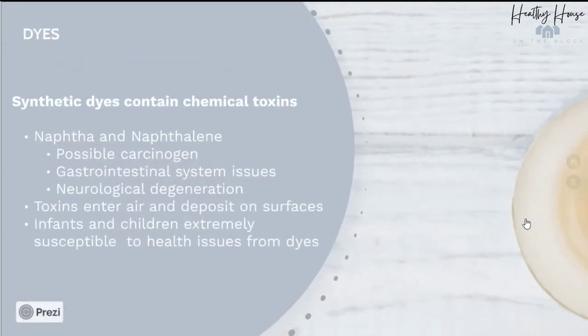We also want to watch out for dyes. Many synthetic dyes contain dangerous chemicals such as naphtha and naphthalene. These two chemicals are possible carcinogens, but they also cause issues with the gastrointestinal system as well as neurological degeneration — I have links for you on these studies. Again, because these toxins are in a candle that is burned, they enter our air and can deposit on surfaces. Infants and children are going to be the most susceptible.